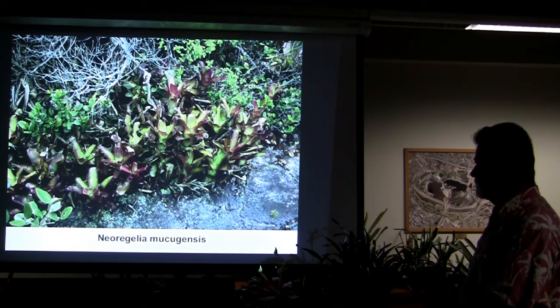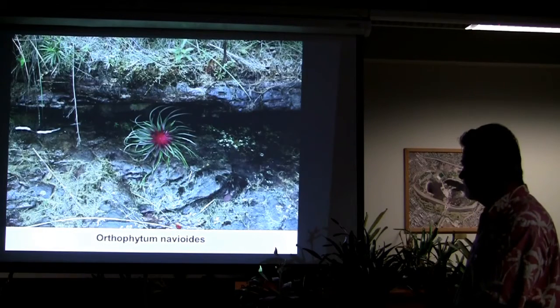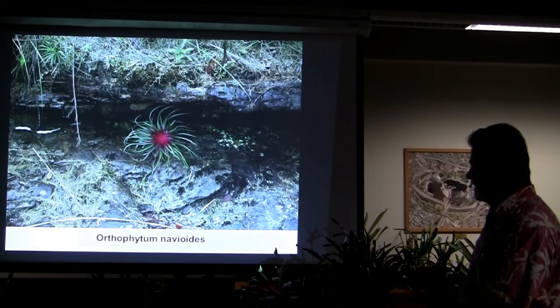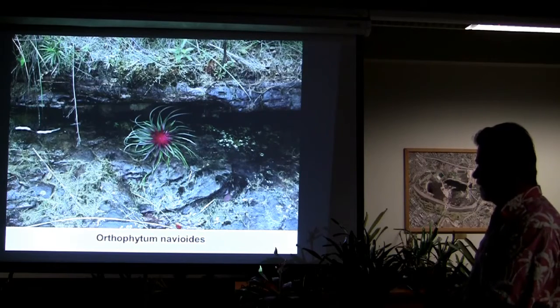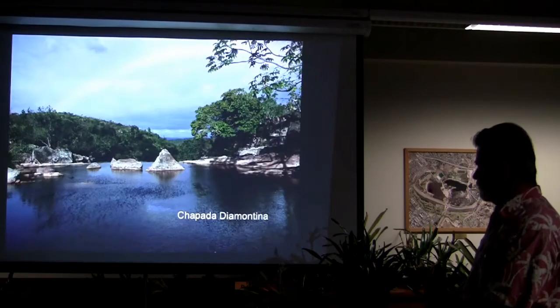Neoregelia wucugensis — interesting plant. Anybody grow that? Orthophytum Navioides, along the river there. I've photographed this in numerous sites. They are stunning — that red center.